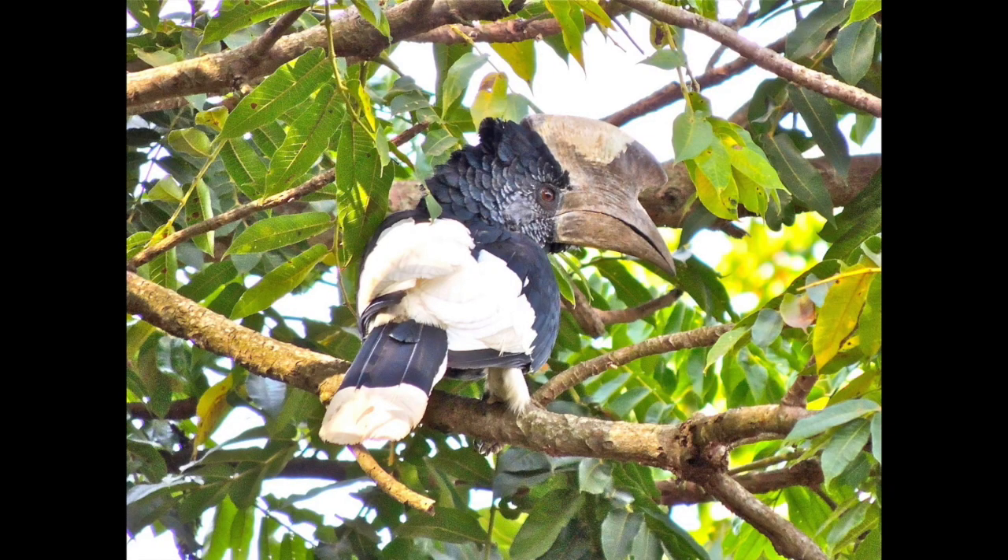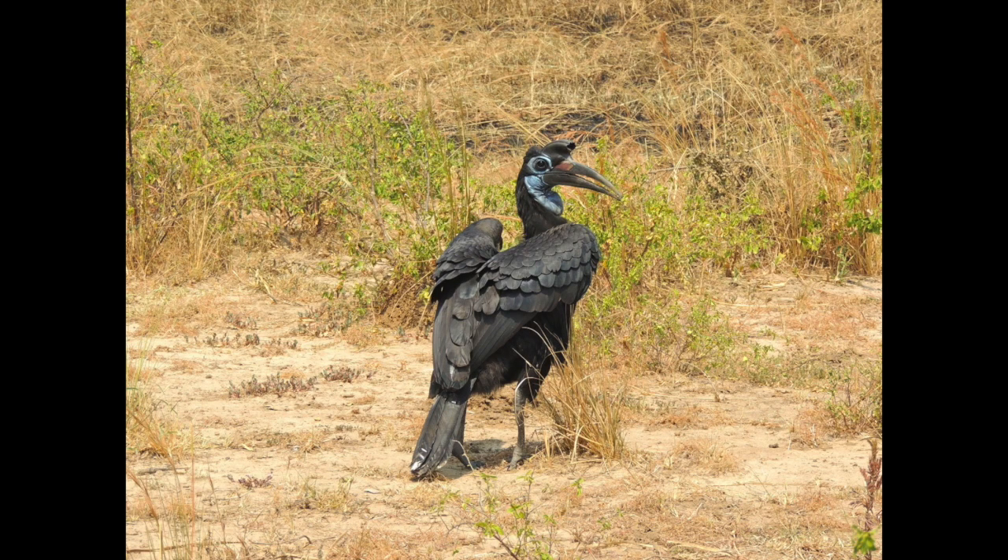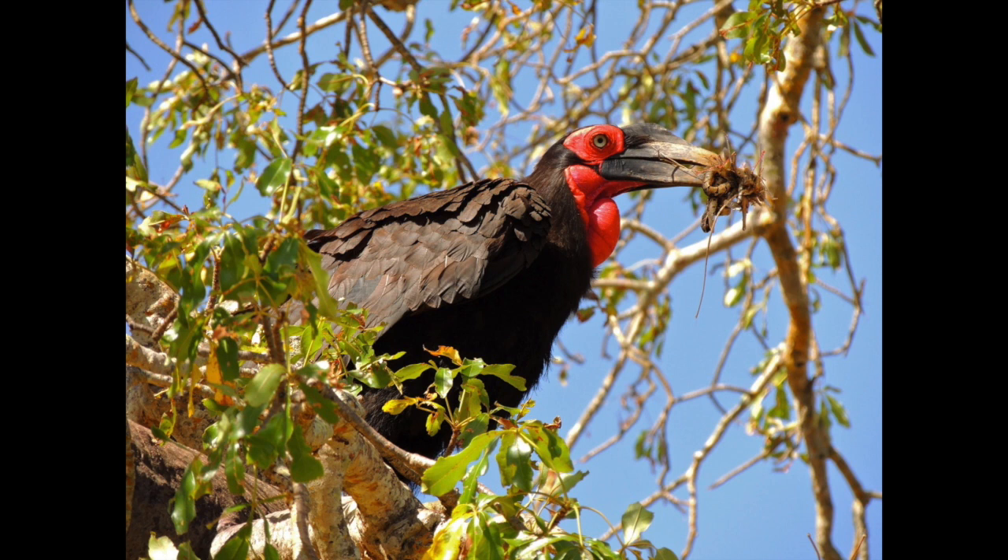Some other species of birds have large and unusual bills, such as the black and white casked hornbill. The cask is the woody-looking appendage on top of the bill. The two species of ground hornbills are in a different family than all of the other birds called hornbills, but they too have very large bills. Here is an Abyssinian ground hornbill in Uganda, and a southern ground hornbill in Tanzania has used his large bill to catch a snake to feed to his nestlings.